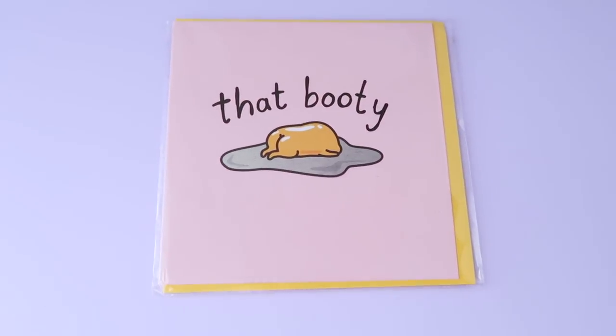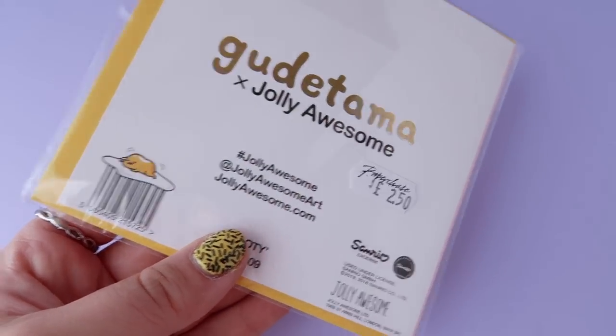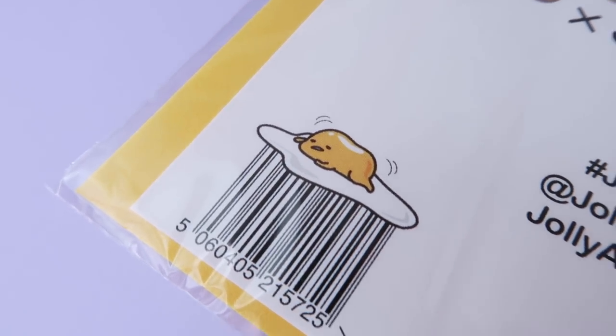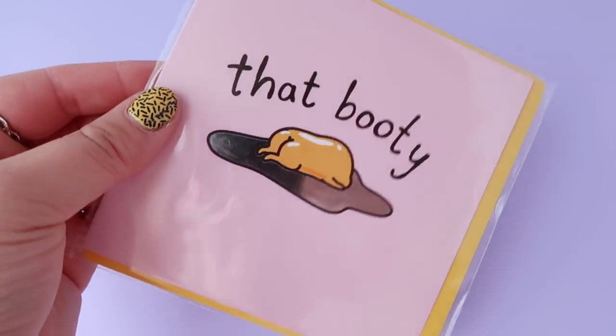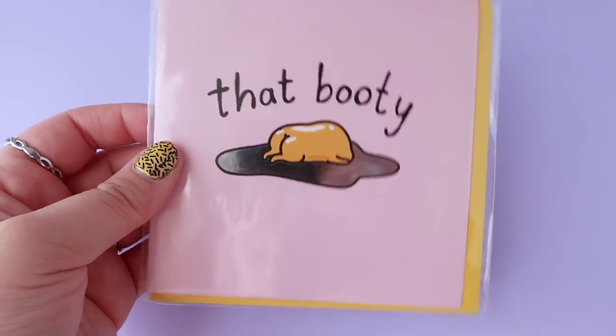The last thing I got was this Gudetama x Jolly Awesome collab item — it's so cute! I'm literally obsessed with Gudetama and Sanrio in general; they're very inspirational to me. I had to buy it even though I'm not quite sure what I'll do with it — I'm thinking of cutting it in half and putting it on my wall.